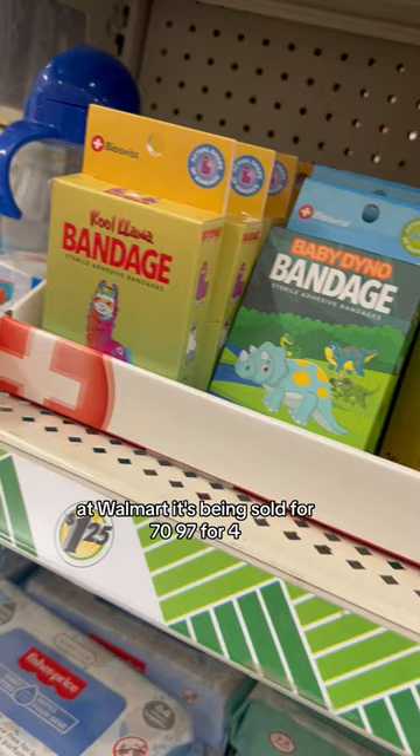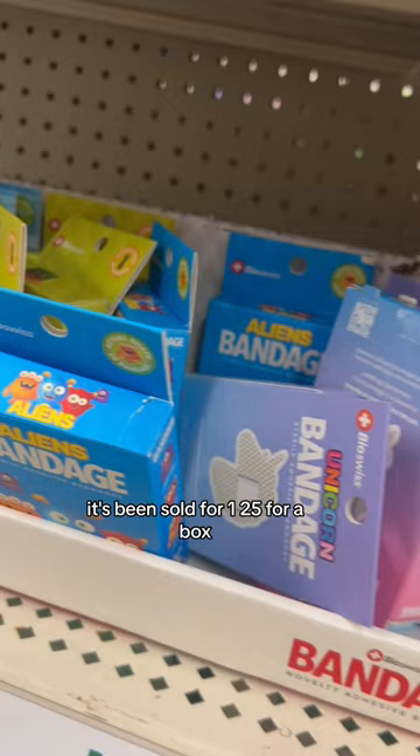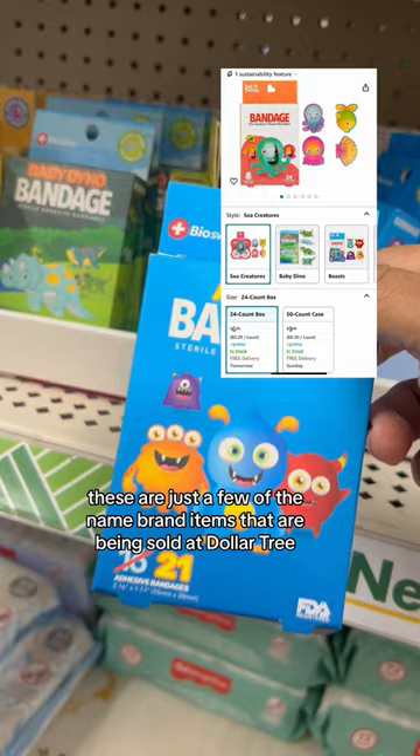Last but not least, there's the Swiss Bandit. It's being sold for $1.25 for a box. On Amazon it's being sold for $6.99. These are just a few of the name brand items that are being sold at Dollar Tree. It's definitely worth the trip before the prices go up and Dollar Tree becomes expensive tree.